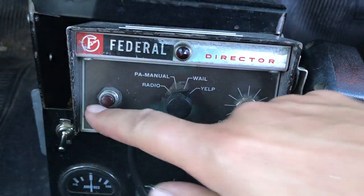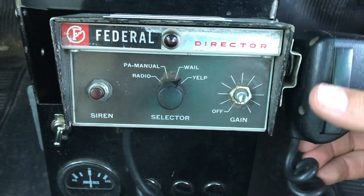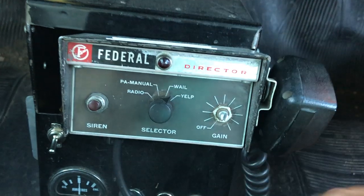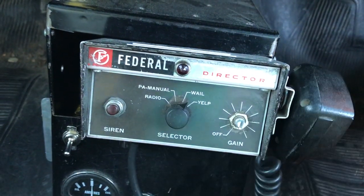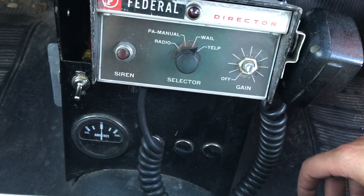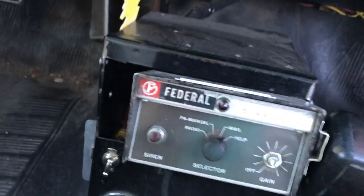Here's the Federal siren — I could have a lot of fun with this thing, let me tell you. It's got the siren, radio, and the PA system. That could be a lot of fun — pulling this out and randomly calling people: 'Excuse me sir, you've left your signal light on,' and annoying the whole neighborhood.